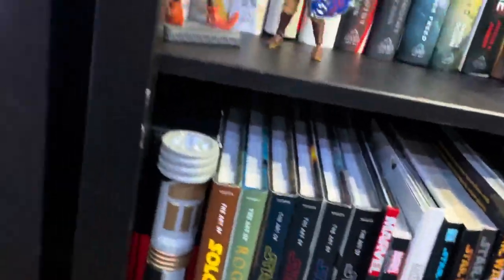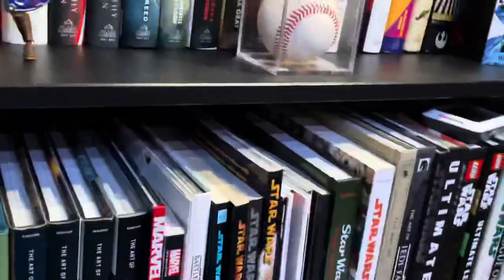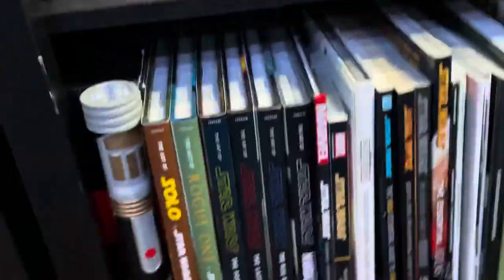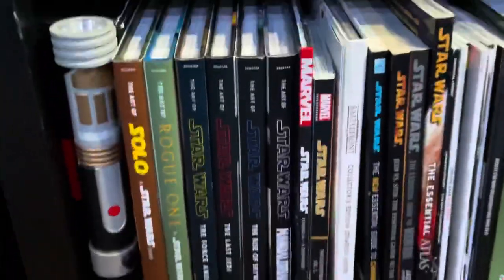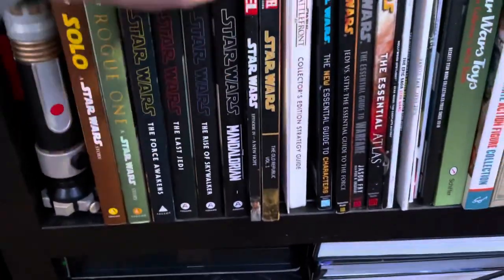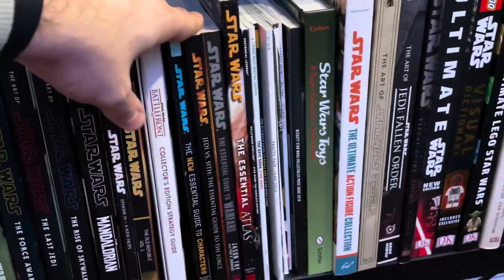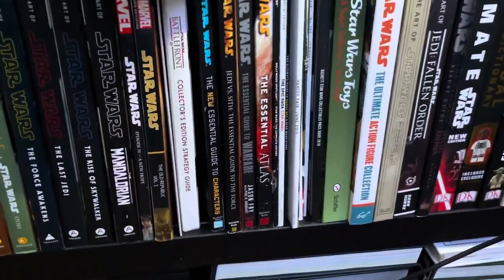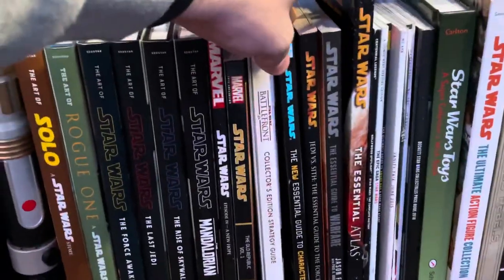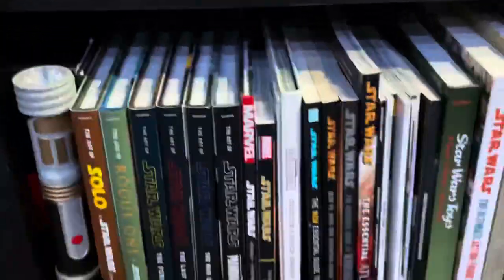I'm actually going to start on the bottom of this next bookcase, just because the bottom shelves are less exciting and as you go up it gets cooler. I have books on the bottom two shelves — all the Art of Star Wars books for all the different movies that recently came out, as well as the Mandalorian one, some comic art books, and some older Del Rey books. Growing up I thought these were just so much fun to have — the work and information in there about Legends stuff is just fun to flip through.